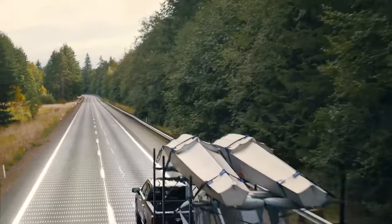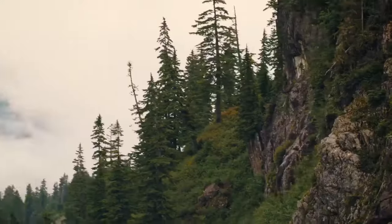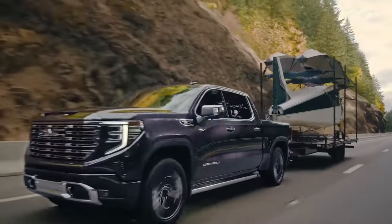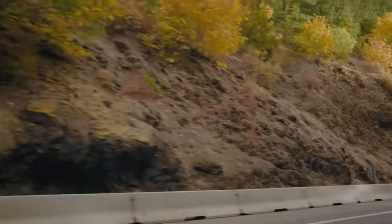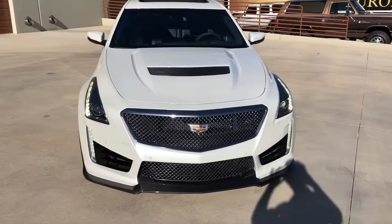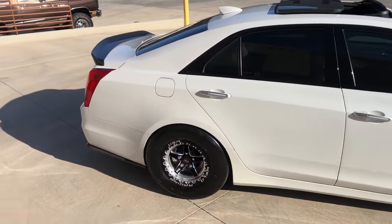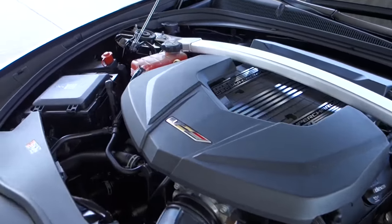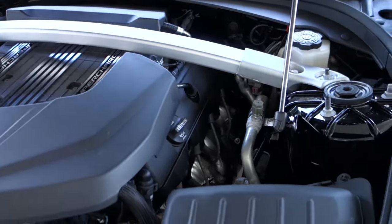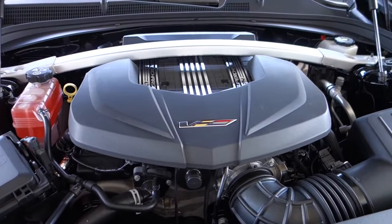The GMC Sierra 1500 performance pickup will be equipped with a 6.2-liter V8 derived from the powertrain used in the Cadillac Escalade V-Series SUV. This engine shares DNA with the CT5-V Blackwing but distinguishes itself with a more substantial 2.7-liter supercharger, compared to the sedan's 1.7-liter version. Performance figures indicate a potential output of up to 700 horsepower, surpassing the Escalade's 682 ponies.